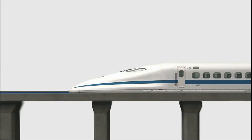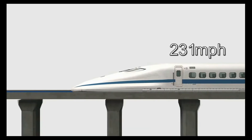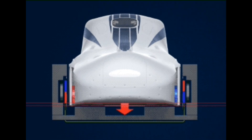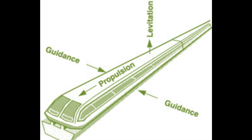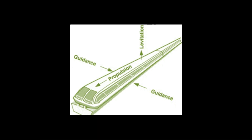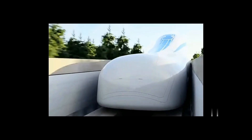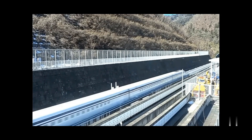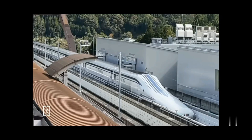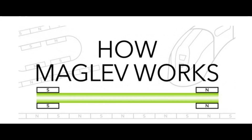Maglev train — short for magnetic levitation train — is a type of transportation system that uses magnetic forces to lift, propel, and guide a vehicle over a track. Unlike conventional trains that rely on wheels and rails, maglev trains float above the track, eliminating friction and allowing for higher speeds and greater efficiency. Maglev trains have been in commercial use since 1984, and several countries are developing or operating maglev systems for urban or intercity transportation.